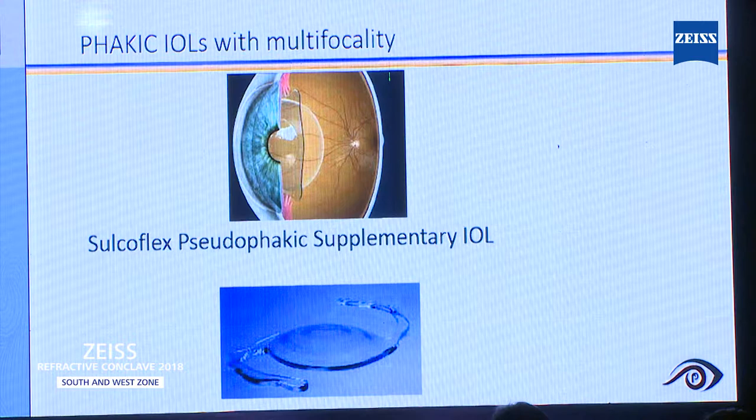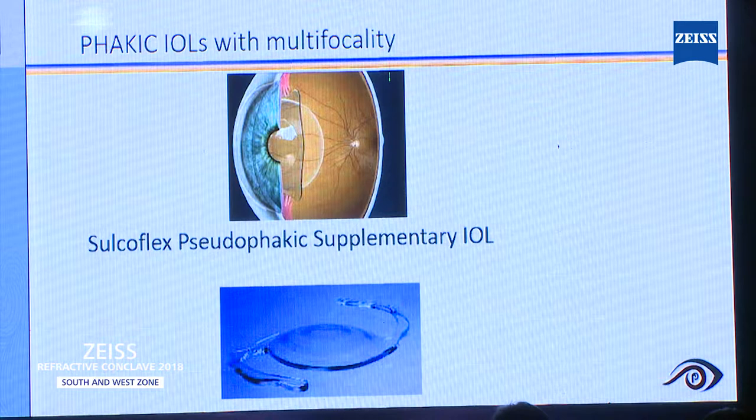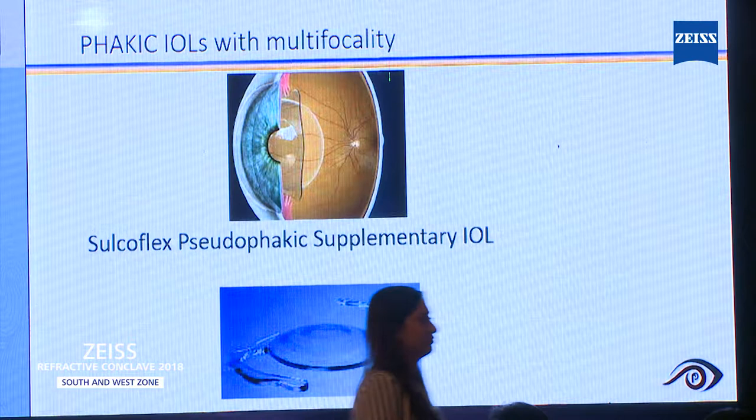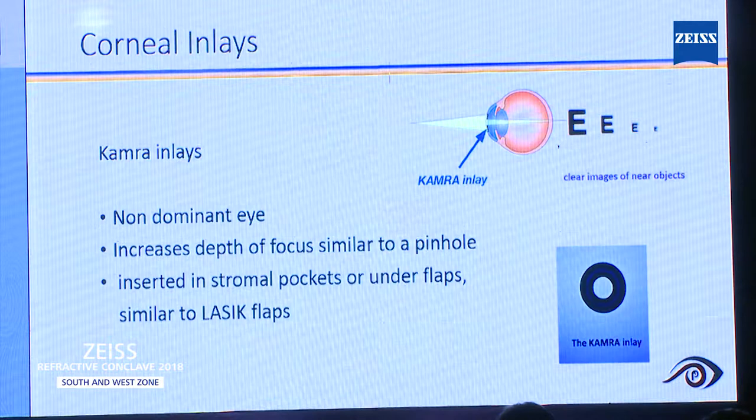You can implant it and the patient can have good near vision. Of course, glare is one more side effect. One company from Europe has come with a sulcoflex pseudophakic supplementary IOL. You can even correct those who have already undergone cataract surgery.